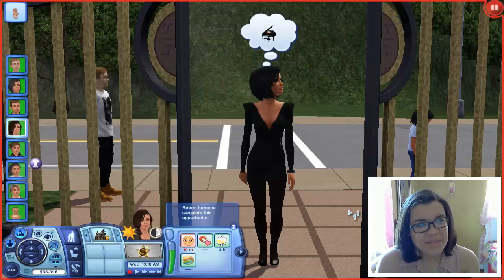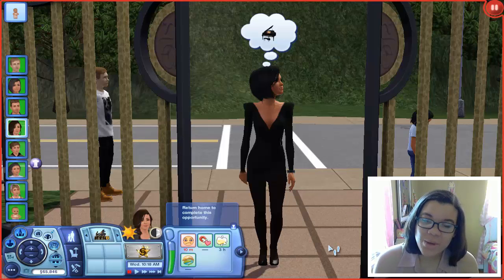Hey there guys, welcome back to Let's Play The Sims 3 Late Night Part 35! We're Part 35! Where was I going with Part 20?